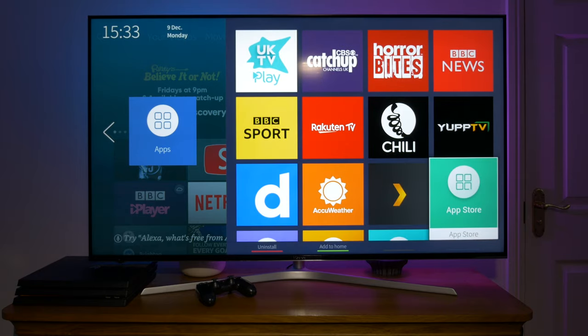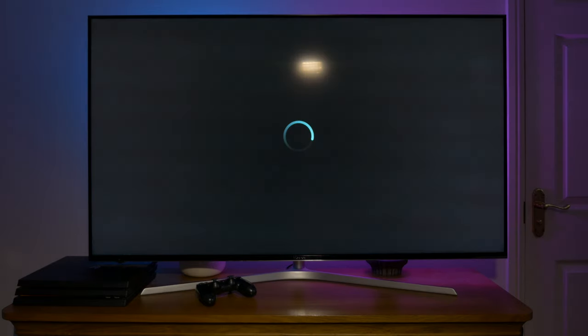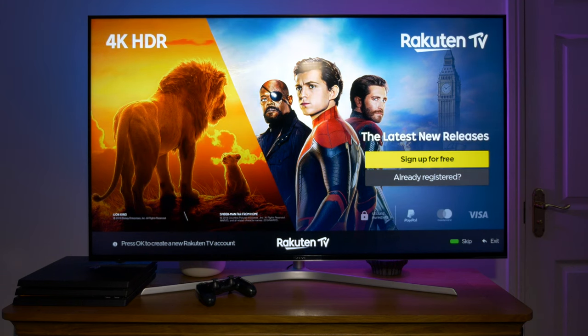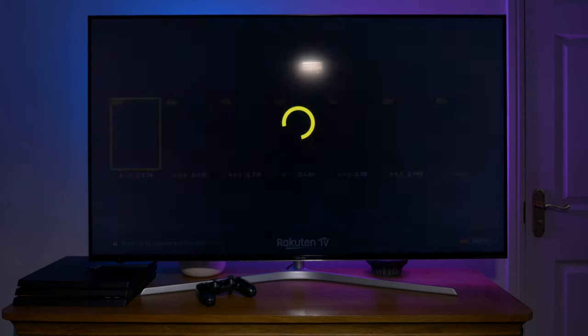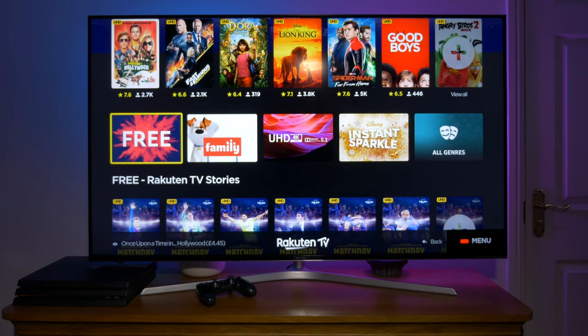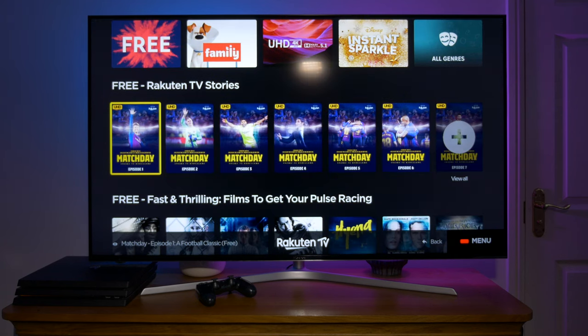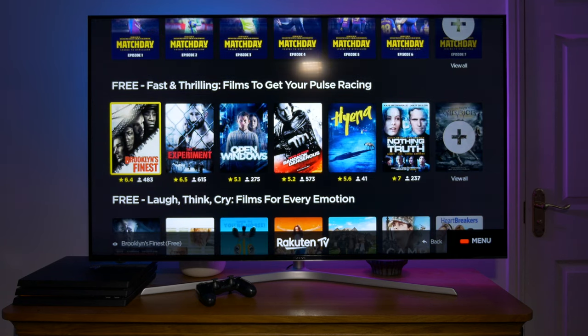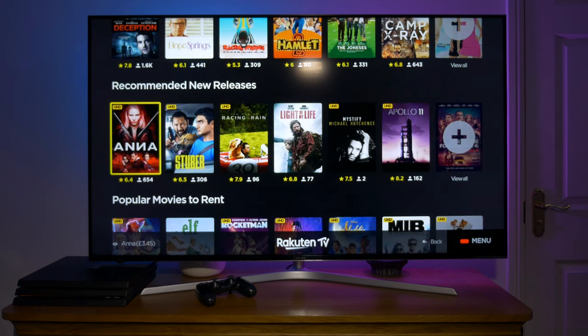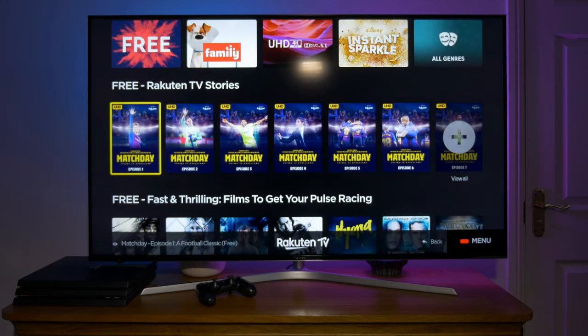The next app is Rakuten TV. The Rakuten TV service is like a traditional video store letting users buy or rent shows, movies and other content on demand. It's a simple no-obligation way to access and enjoy content when you want and however you want. There are no contracts, no setup costs, no obligations and no membership fees. You just simply pick a film, TV series or other content and pay a small one-off fee. It's like an online video store but with a more extensive library and an immediate sign up and download.